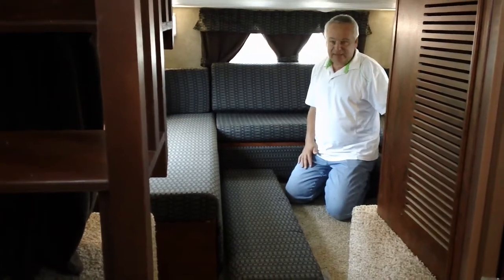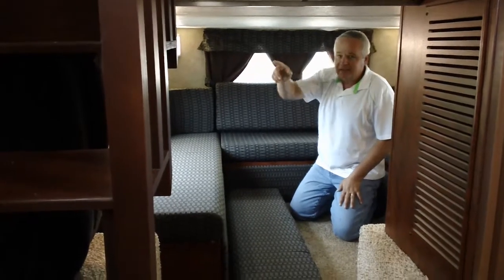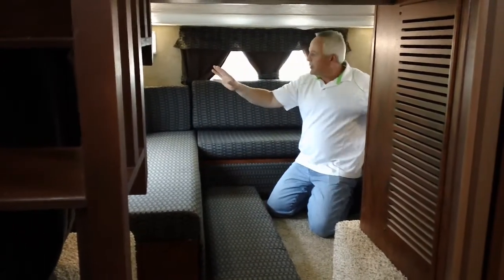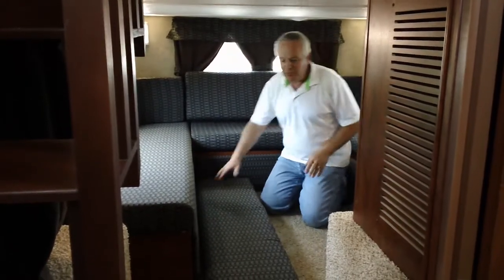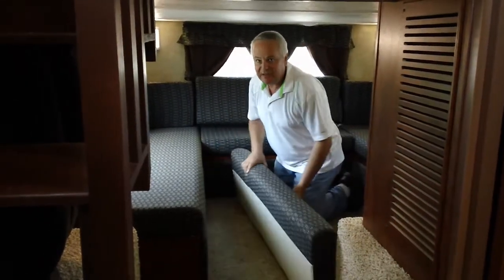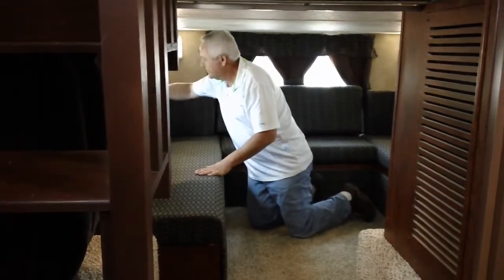You have heat down here, you have air conditioning down here, you have four LED lights down here, and three windows that open up for cross ventilation. So this is a wonderful place for the kids to spend a day, a rainy day, and watch a movie, or to be out of the way when you come down to go to sleep at night.